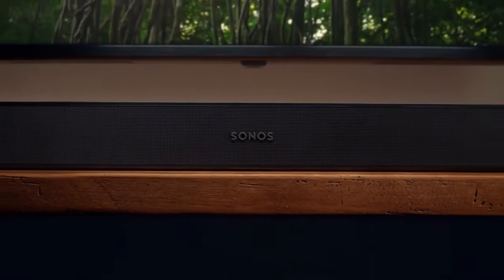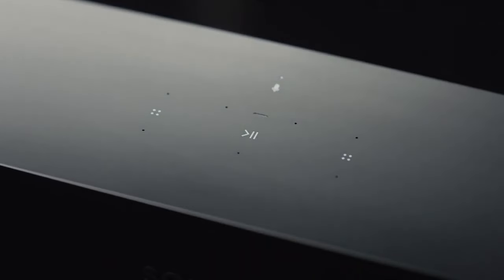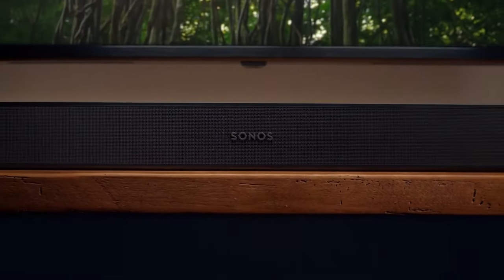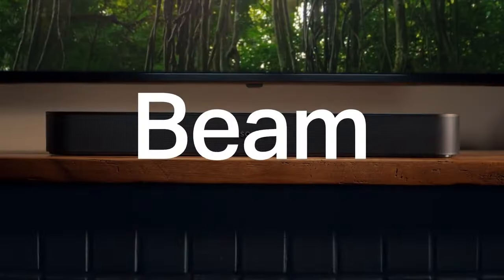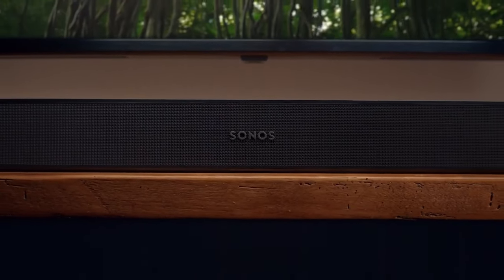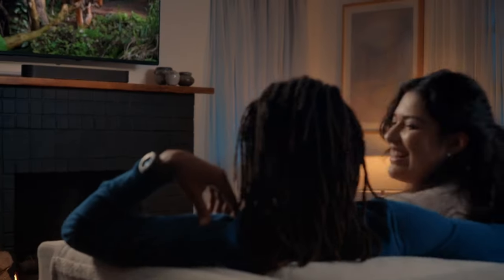The Sonos Arc supports voice control through Amazon Alexa and Google Assistant. It connects wirelessly to your home network for streaming music from various sources, and supports Apple AirPlay 2 for seamless streaming from iOS devices. It connects to your TV via HDMI eARC, providing high quality audio transmission and simplifying setup. The Arc can also be integrated into a larger Sonos ecosystem for multi-room audio or surround sound configurations.